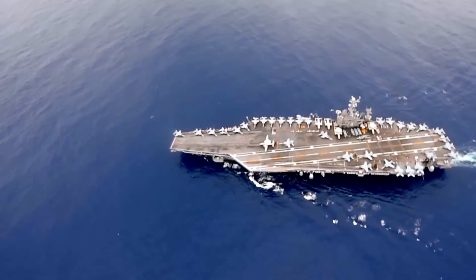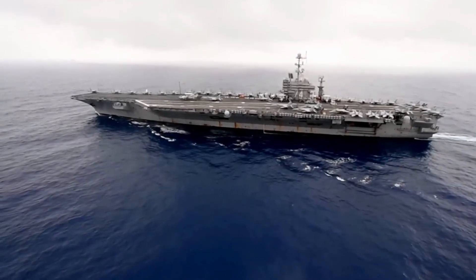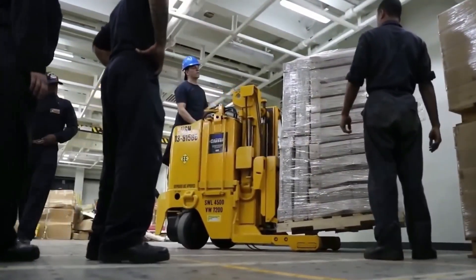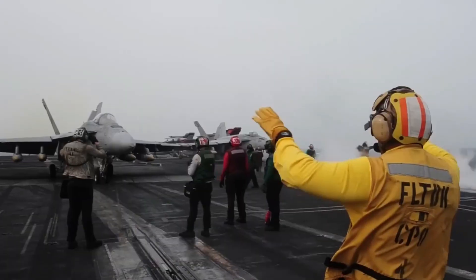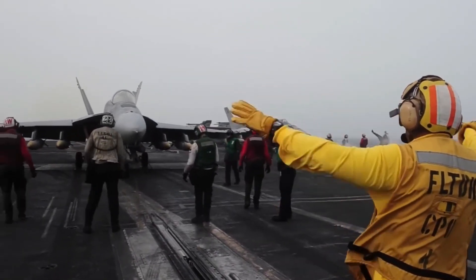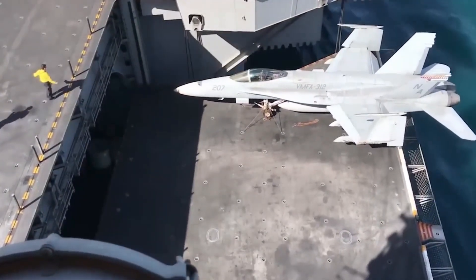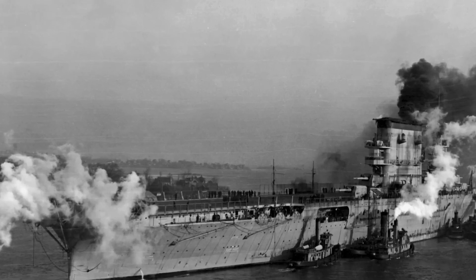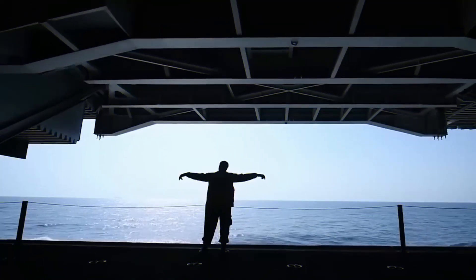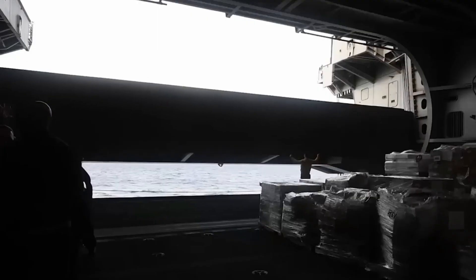Aircraft carriers are some of the most technologically advanced warships in the world. They are equipped with a wide range of systems and equipment designed to support the launch and recovery of aircraft. The U.S. Navy has over many years developed an assault support system that synchronizes the movement of troops, cargo, and vehicles through the ships. The vertical movements are largely facilitated using elevator technology, one of the earliest forms of which was found in the Lexington-class aircraft carriers in 1927. One of the most critical systems on an aircraft carrier is the elevator, which is used to move aircraft between the flight deck and the hangar deck.